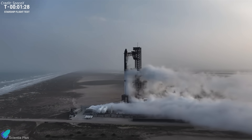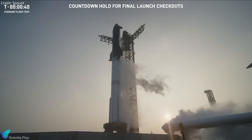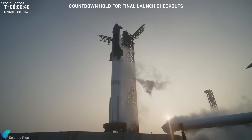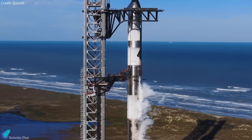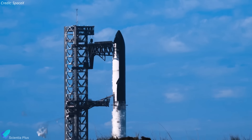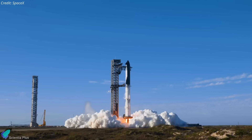Starship Flight 8 has faced back-to-back challenges. A last-minute pressure deficiency forced a launch scrub just 40 seconds before liftoff, followed by a broken alignment plate and a chopstick arm malfunction. But in true SpaceX fashion, teams moved lightning fast, fixing every issue and readying for the next attempt. Will it finally succeed? Let's find out.